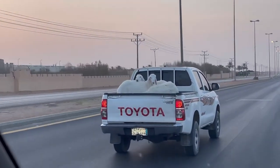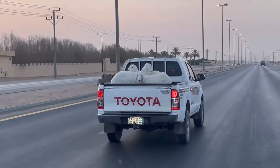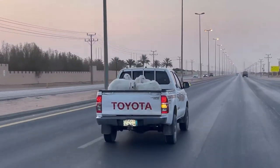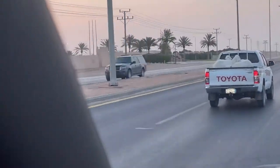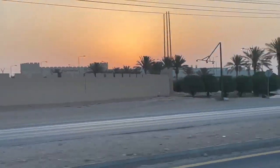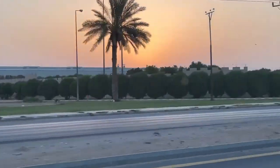Let's start this video out with a look at some goats being transferred here by pickup truck — just another day here in Saudi Arabia. Then we look over at the sun coming up. This was very early in the morning; I was heading out to work and the sun was just coming up over the horizon. Very beautiful.